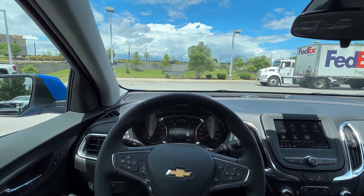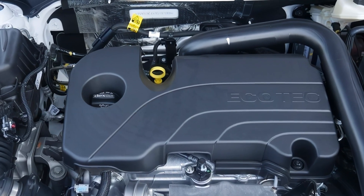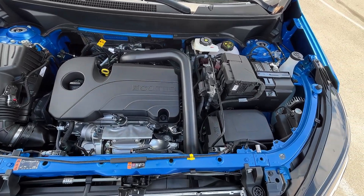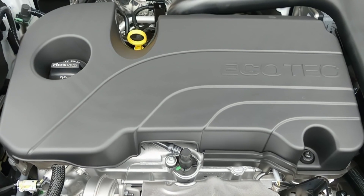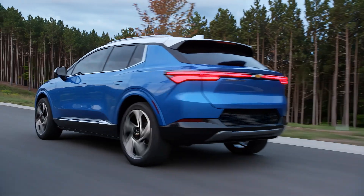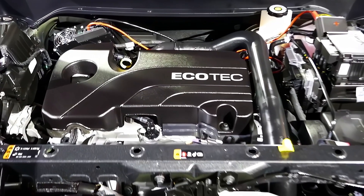The 2025 Chevy Equinox will have a new engine option — a small displacement turbocharged four-cylinder that will deliver more power and efficiency than the current 1.5-liter turbo. The new engine will be paired with a nine-speed automatic transmission and will offer front-wheel drive or all-wheel drive.